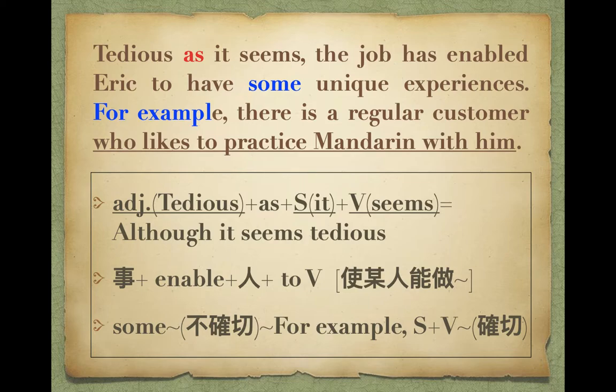同學這邊有一個句型：形容詞擺在前面，這邊的S就是although的意思，後面再接主詞動詞。這個句子等於although it seems tedious。同學seem叫似乎，後面接形容詞，把形容詞拉到前面，然後把although換成S，意思一樣，但這是比較高級的寫作句型。雖然這個工作看起來非常累人，